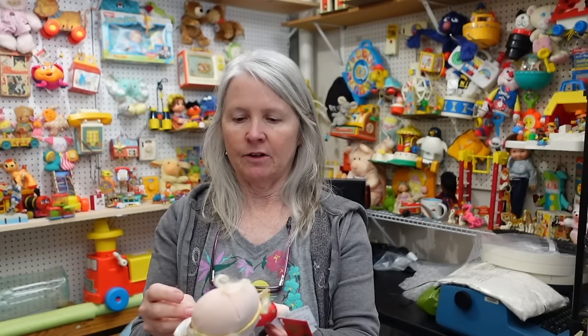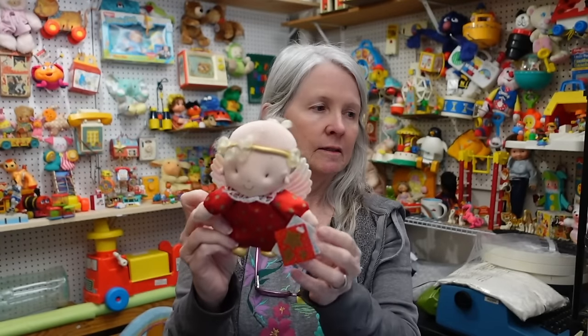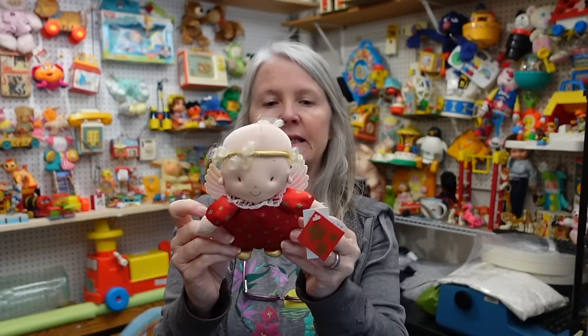Pretty sure this is American Greetings. I've picked this type of thing up before - it's going to be bread and butter. I just liked it - vintage and Christmasy.